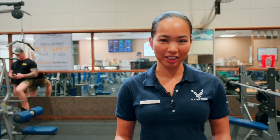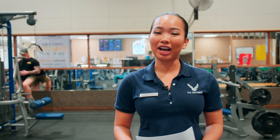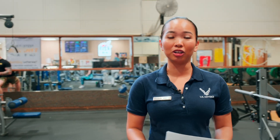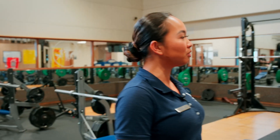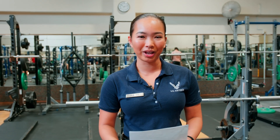Hi everyone, I'm Senior Min Vo, the Fitness Programs Manager here at Kadena's Fitness and Sports Complex. Starting with the main weight room, as you can see we've added more weights and equipment along with racks to support compound movements and adding more space. Now I want to show you around Reissner as a whole to show you our new layout and what we have to offer.